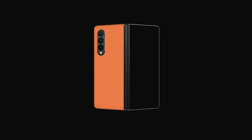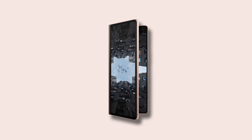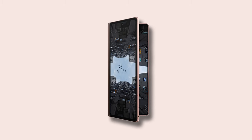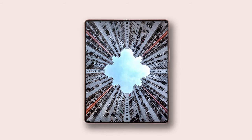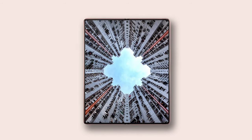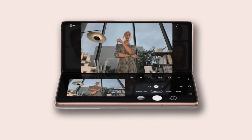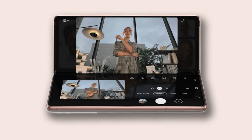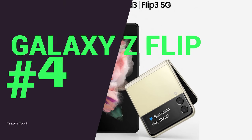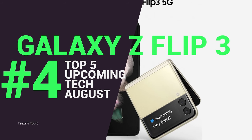There is confirmation of an under-display camera — a first for Samsung phones — making it a very highly anticipated smartphone and certainly a device to put on your watch list. You can expect to hear more about the Samsung Galaxy Fold 3 at Samsung's Unpacked event on August 11th, and you can expect to see the Galaxy Fold 3 on shop shelves around August 27th.